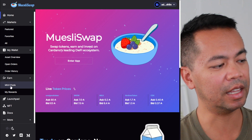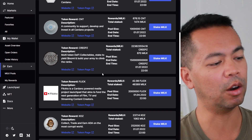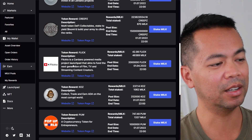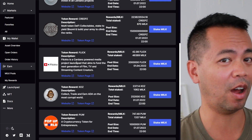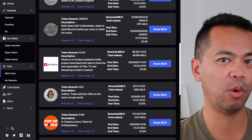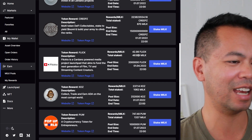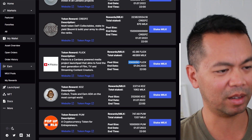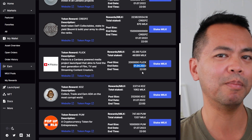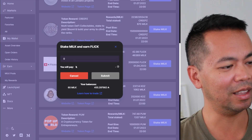Now let's enter the milk pools. Under 'Earn,' we can click on 'Milk Pools.' Here you can see all the various tokens they're offering when you stake milk tokens. I'm trying to earn a few more Flick2 tokens here. The details show my rewards per milk — I'll get 42.98 Flick tokens per milk token. Currently there are 46,369 milk tokens staked in this pool, with a total pool size of 2 million Flick tokens, and the end date is the 1st of April.